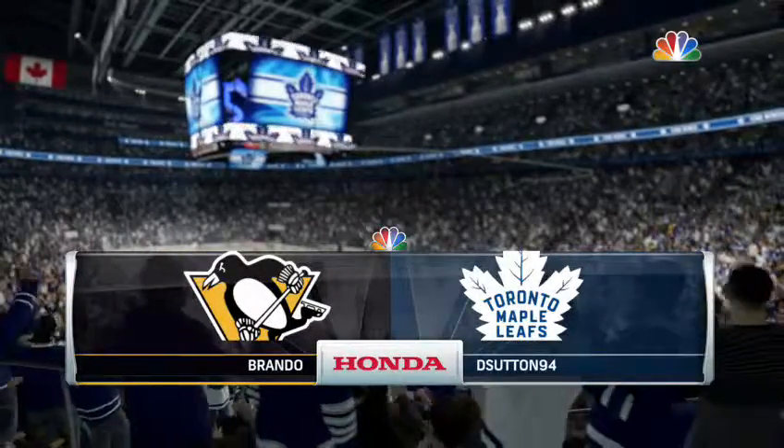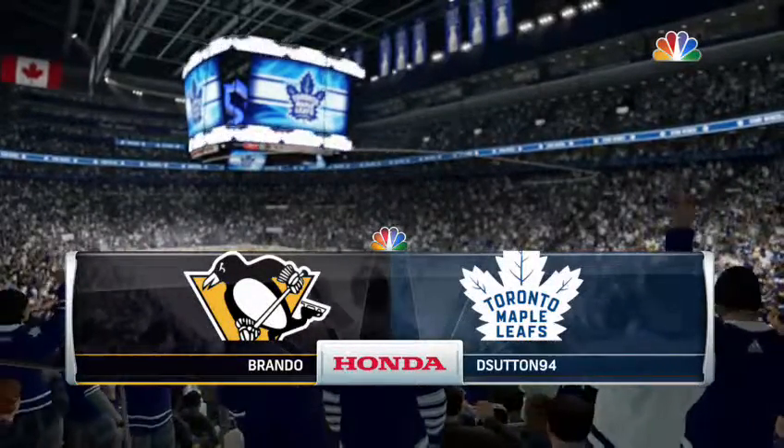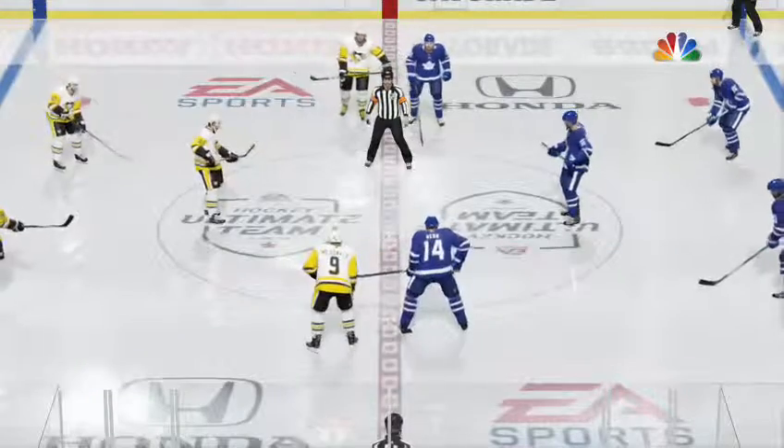Hi everybody. Tonight we bring you a matchup between two great teams.